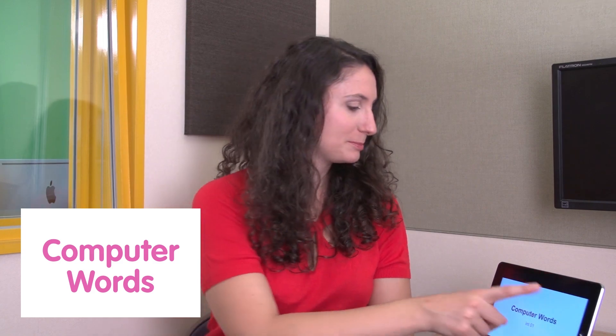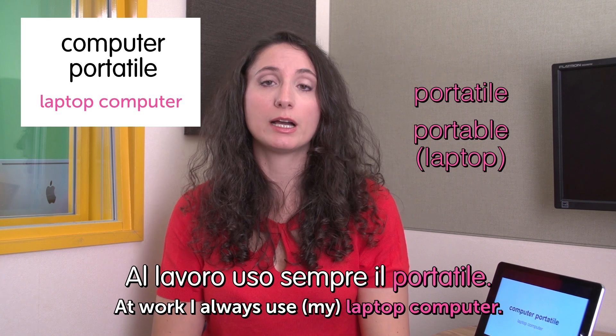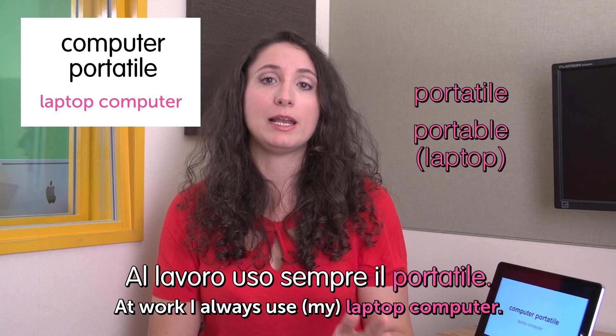Let's see the first word: computer portatile — laptop computer. We can also say just portatile, which means portable. Al lavoro uso sempre il portatile. At work I always use my laptop computer.